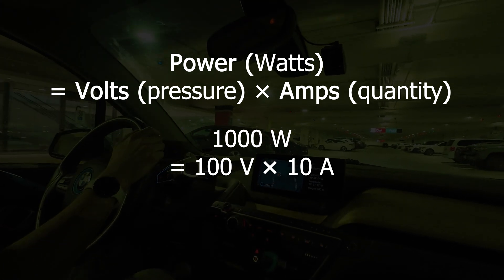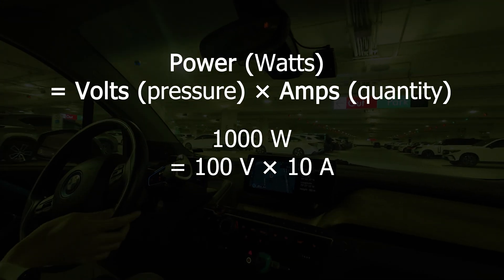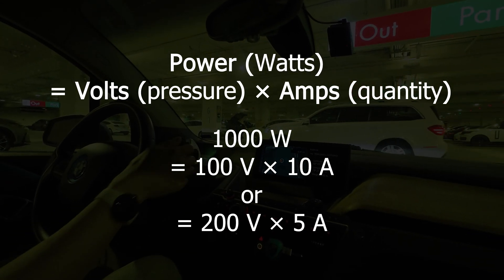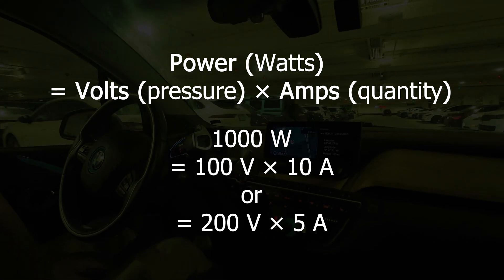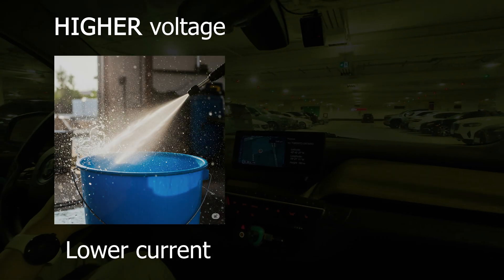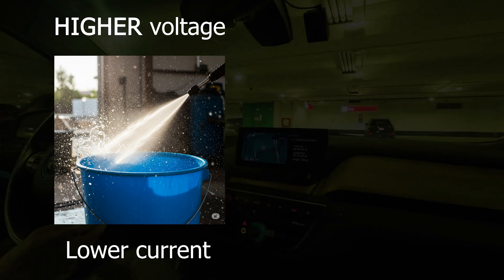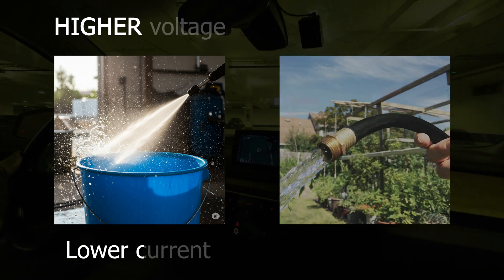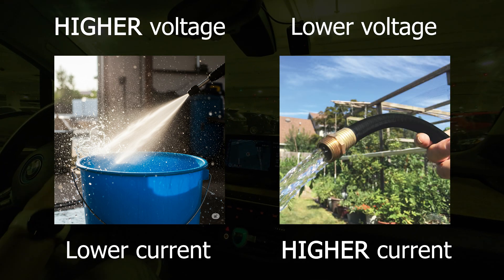Let's say a device needs 1000 watts of power. Using a lower voltage such as 100 volts, you would need 10 amps of current to transfer 1000 watts of power. Using a higher voltage such as 200 volts, you would only need 5 amps of current to transfer 1000 watts of power. Using another analogy: if you want to fill up a bucket of water, you could use a high-powered pressure washer that sprays a very high-pressure stream of water, but at a much lower quantity or volume.